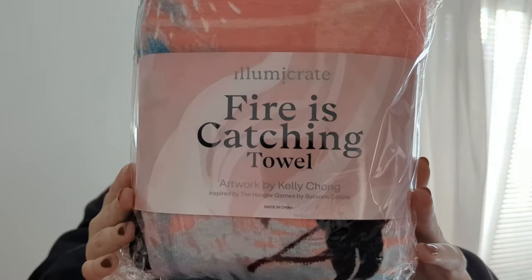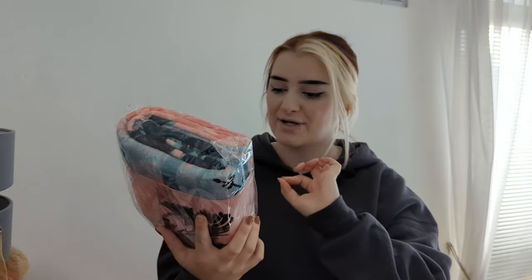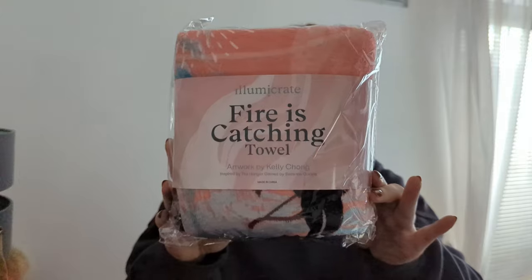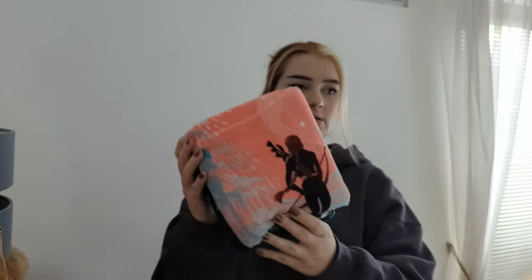So we've got this very colorful item — it is a 'Fire is Catching' cow artwork by Kelly Chong. In the packaging it says inspired by The Hunger Games. I'm just gonna get this open to show you all.